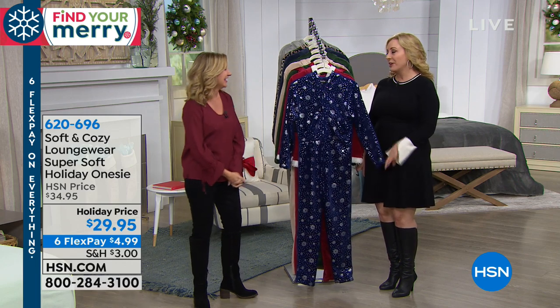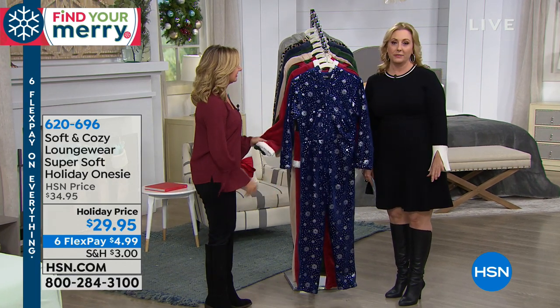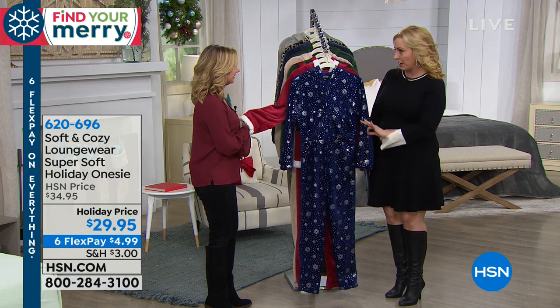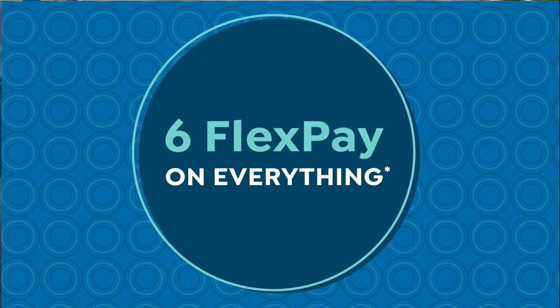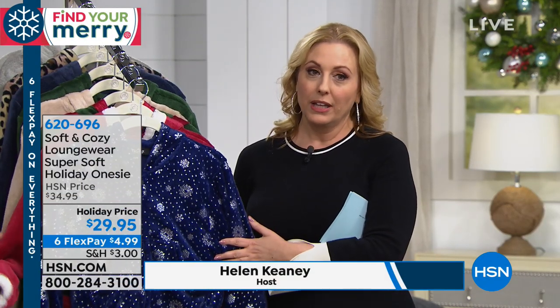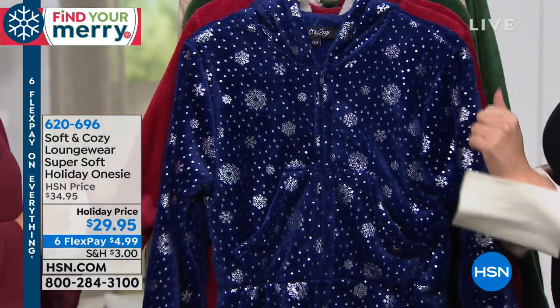So we're doing concierge collection, soft and cozy. A whole bunch of great items and we're continuing the flash event. Six flex payments on everything — I don't care what it costs. We're breaking it down. Something $29.99, like our soft and cozy loungewear that are so adorable, you're going to get them for $4.99.